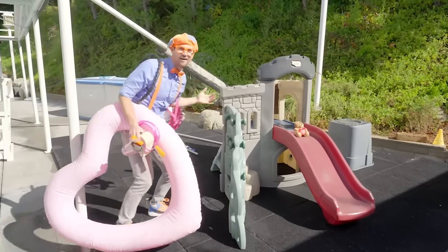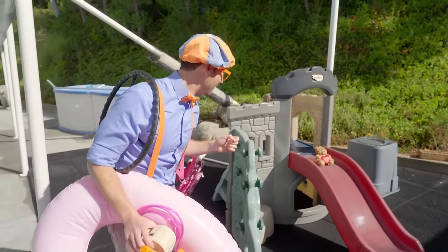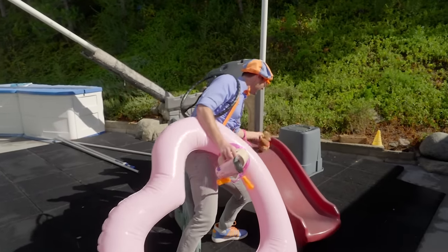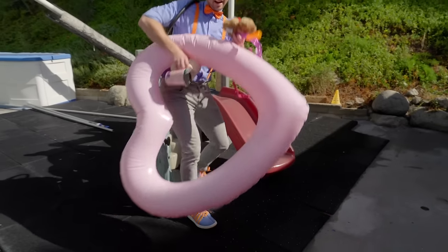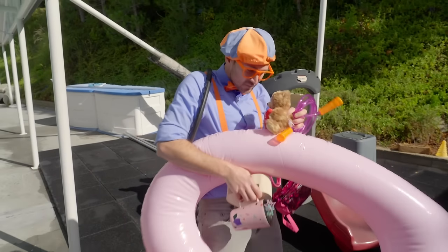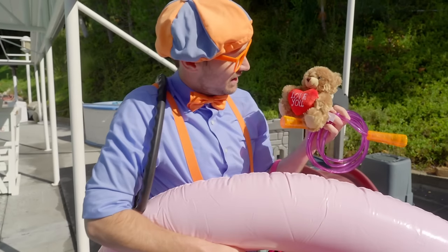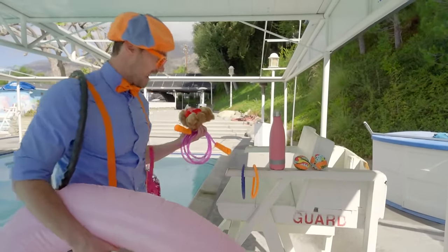A playground! Wait a second — do you see something right there? Look at what we found — a cute teddy bear! Look at what it says: I love you! Yeah! On the lifeguard stand, we have some more things — some blue and orange rings, also looks like we have a water bottle, and we have some water toys!